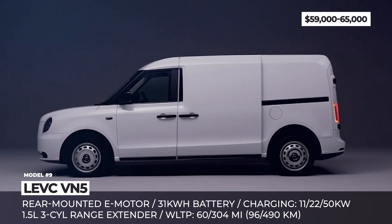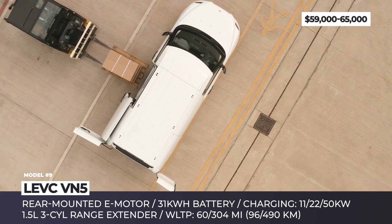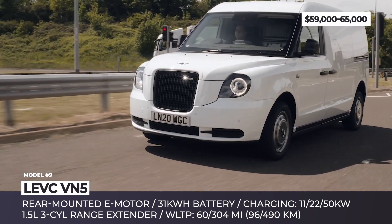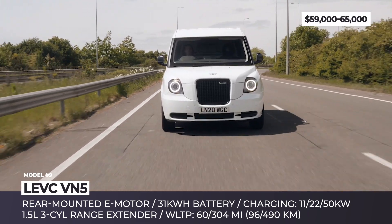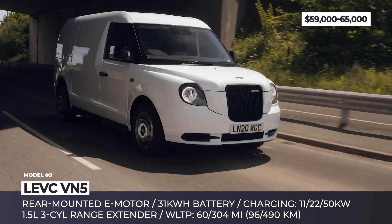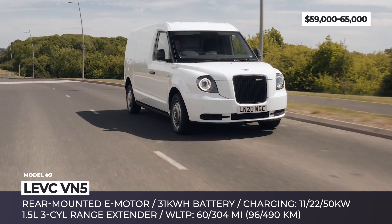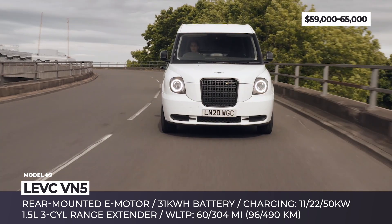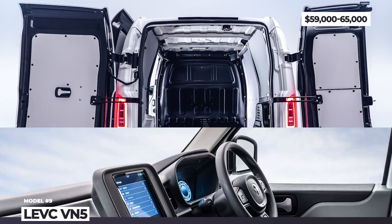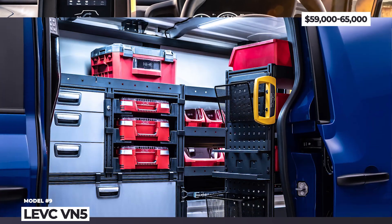LEVC VN5: Dating back to the early 20th century, this company was the original creator of the famous Hackney carriage, aka the Black Cab. In 2017 it reorganized into a new business entity under Geely ownership, entering the electric vehicle scene. In 2020, London EV branched out again, giving life to an unusual electric van that looks like the London taxi, with convenient side doors for cargo loading and a capacity of up to 1,825 pounds. The VN5 is a battery electric vehicle powered by a single rear-mounted motor and 31 kWh battery, aided by a 1.3-liter three-cylinder range extender that has no mechanical connection to the wheels and acts as a generator — bumping overall range from 60 to over 300 miles.